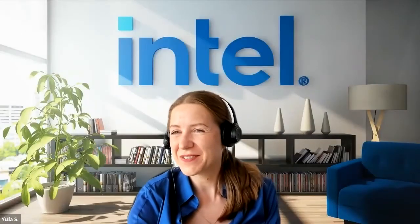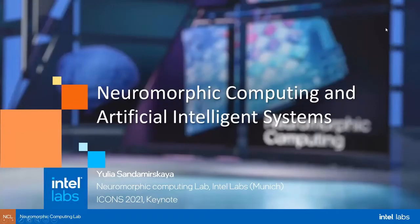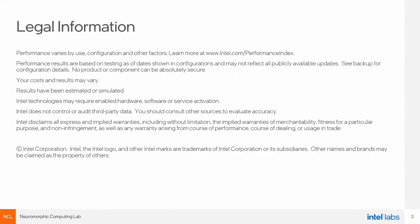Thank you so much, Kari. Thanks for the kind introduction. Can you see the slides in full screen? Yes, and not seeing anything that doesn't belong there. So welcome to this talk. I will talk about neuromorphic computing and maybe a little bit about where we at Intel see the future of neuromorphic computing — try to create some inspiring landscape here in our field. Whatever I tell you here is my personal view, not obligatory science signed by Intel.